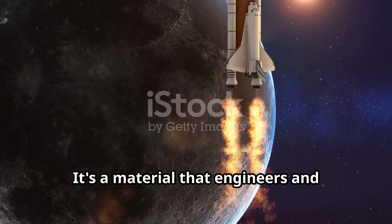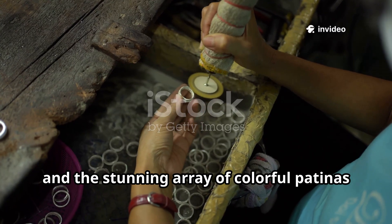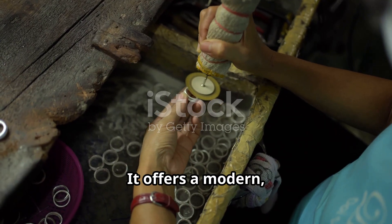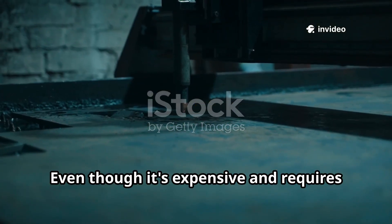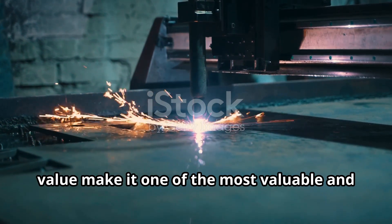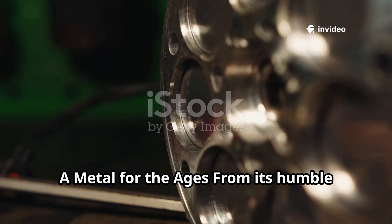It's a material that engineers and designers rely on when failure is not an option. And let's not forget the visual appeal — titanium's naturally silvery finish and the stunning array of colourful patinas that can be achieved through anodisation make it a standout choice in luxury goods and jewellery. It offers a modern, sophisticated aesthetic that's hard to replicate. Even though it's expensive and requires specialised techniques to produce, its unparalleled performance characteristics and inherent aesthetic value make it one of the most valuable and sought-after metals in the modern world. The investment in titanium is an investment in quality and longevity — a metal for the ages.